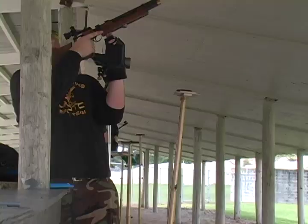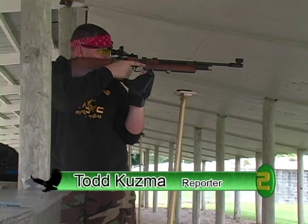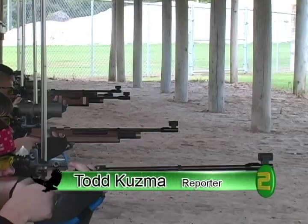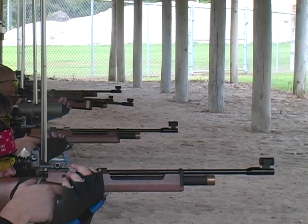Last Thursday, the GGHS rifle team won their first-ever victory over Auburndale High School at Saddle Creek Gun Range. This upset ended Auburndale's impressive 10-year winning streak. Sergeant Major Holland explains exactly how these competitions work.